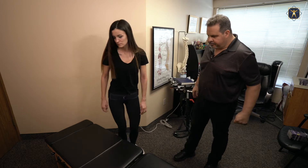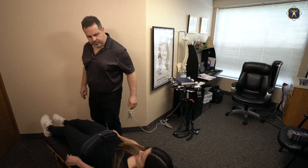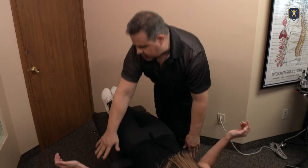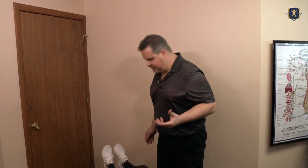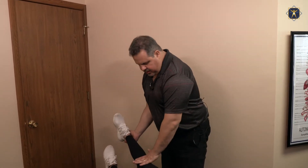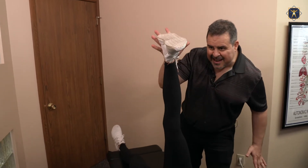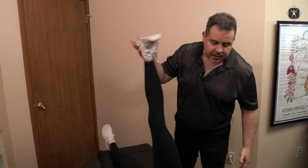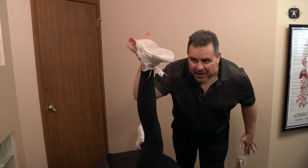Lay on your back. We're gonna take the belt off and do what's called the range of motion test. Keep your knee straight and we're gonna lift. So that's about maybe 90, 95 degrees — and that's about as far as you're gonna go.